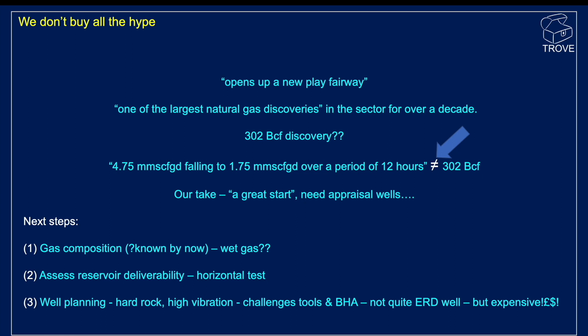We don't buy all the hype. Some quotes we've read include 'opens up a new play fairway' — well, this play fairway was opened in the 1960s. The Zechstein was one of the first targeted intervals in the entire North Sea, so it's not really new — it's reopened an old fairway. 'One of the largest natural gas discoveries in the sector for over a decade' — don't buy that one either. It's one well and though it has flowed at a reasonable rate, if you watch our first Pensacola video, it's behaved more or less as we anticipated.